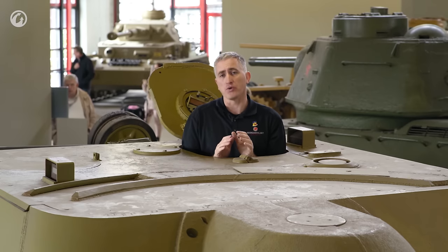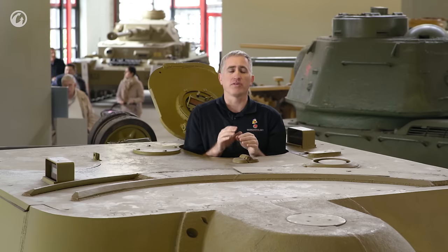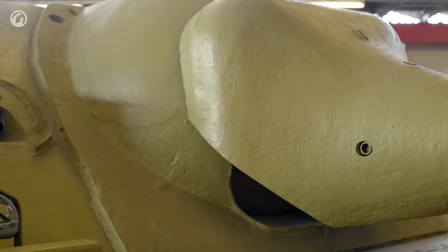If you look at photographs of the original mock-ups of the vehicle, you'll see there was a ring of seven periscopes scattered around. Also, there was a proposal to fit the commander with a swinging hatch similar to that on Panthers, but as you can see, they decided to economize and not do this.